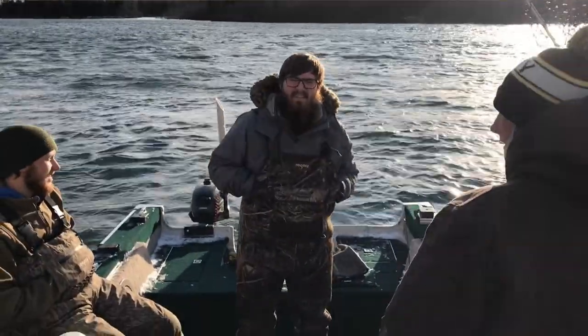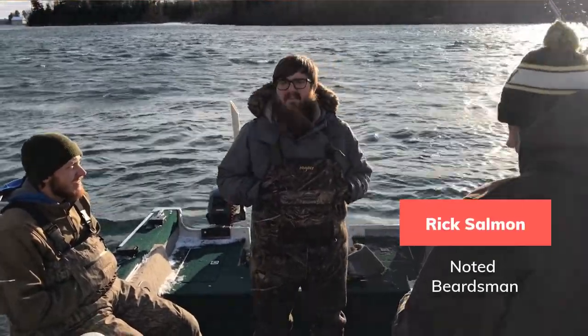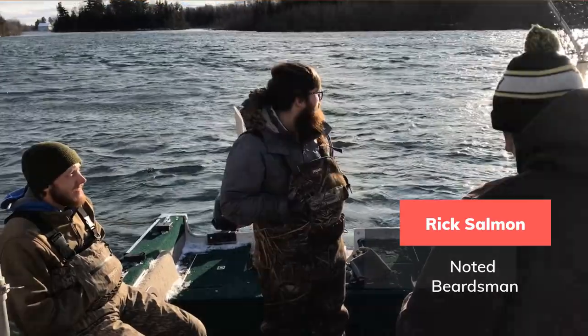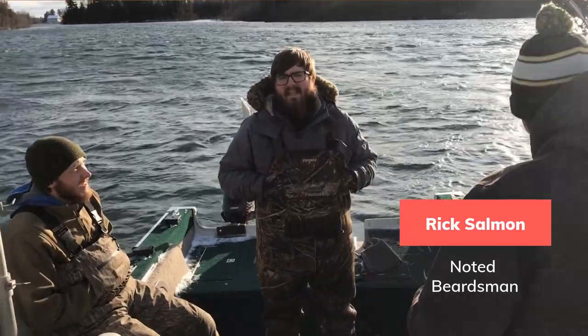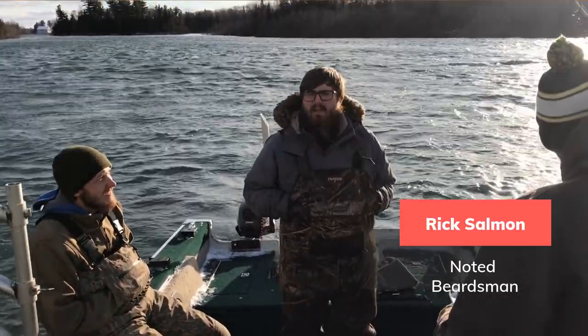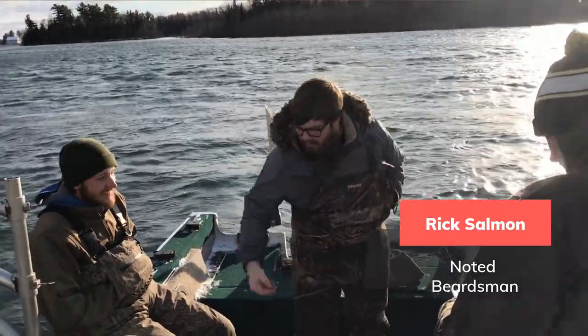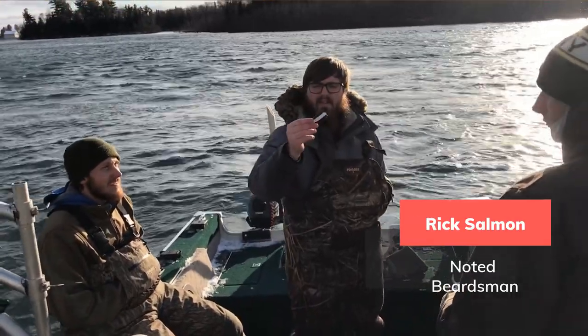Rick Salmon here, and today we're on the St. Mary's River fishing for Atlantic Salmon, which is a major piscivore on the top of the food chain here. A piscivore means they eat other fish, so we're going to use that as a nice cue to get us on some good Atlantics today. Today we'll be throwing smelt imitations — this spoon here.